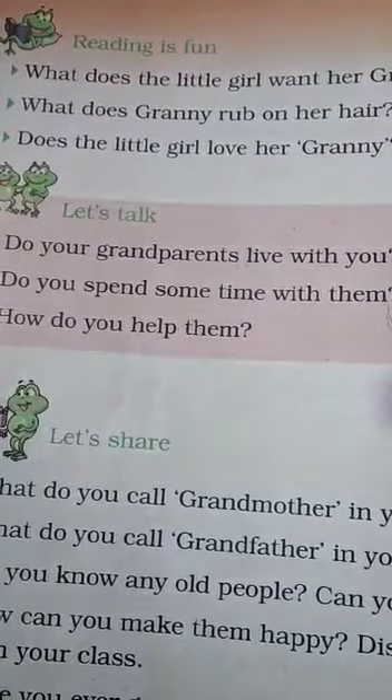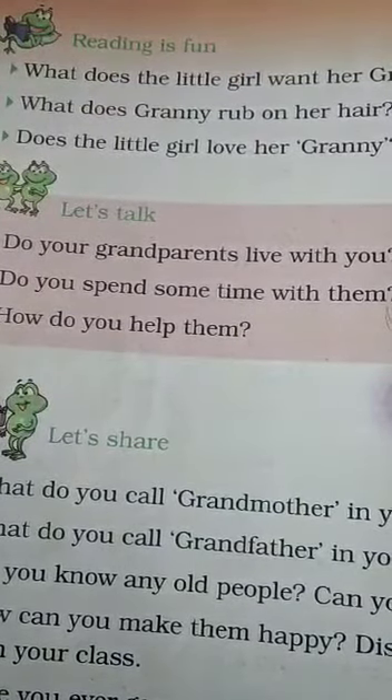In grade 2, we're going to do the questions and answers of Granny Granny Comb My Hair. In our notebooks, please. I'm on page 142. Reading is fun.